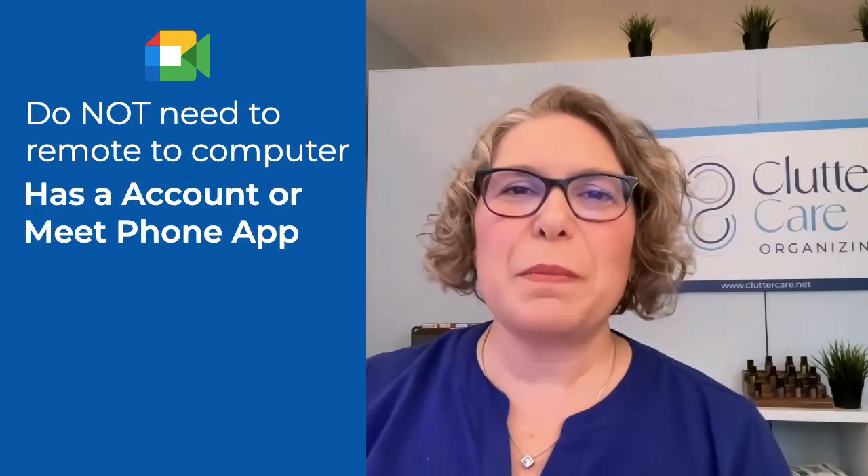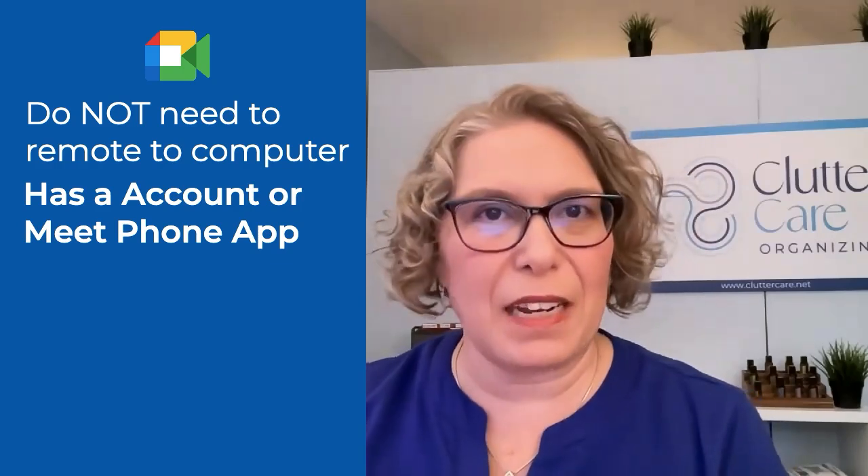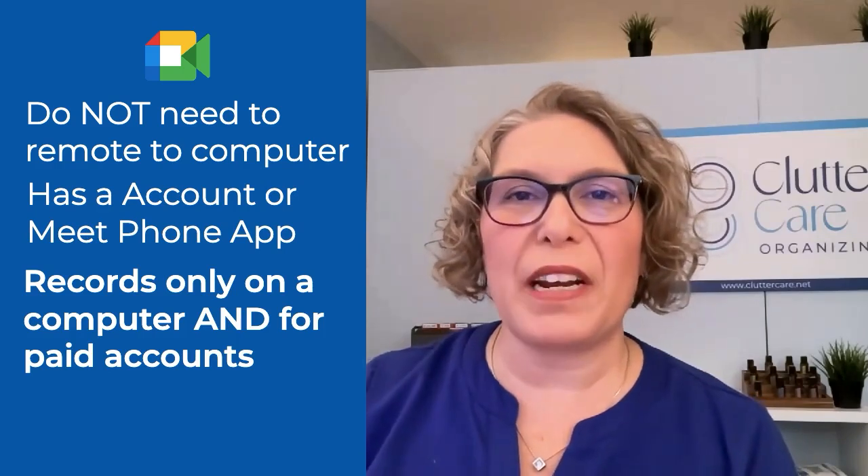For Google Meet, I use it when I know I will not have to remote into another computer and I do not need a high-quality recording. I use Meet if I know that the other person has a Google account or could easily get to the Google Meet app on their phone. I generally use it more for quick, instant meetings. Google Meet can only be recorded on a computer, not a phone.